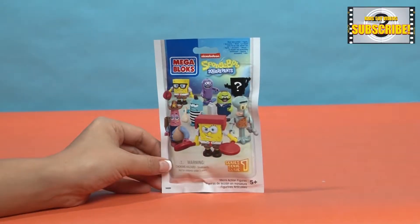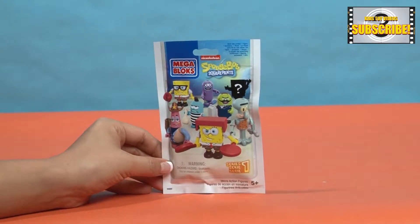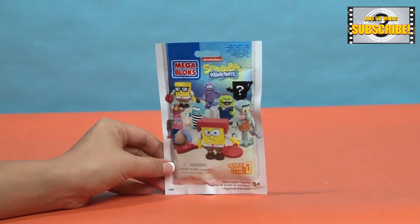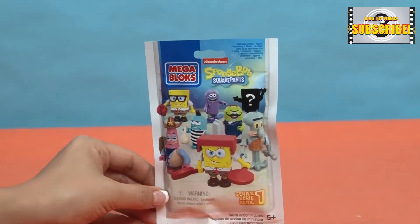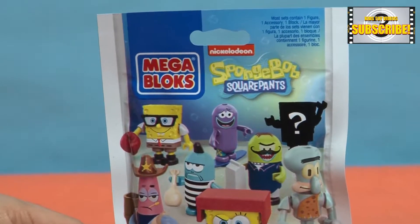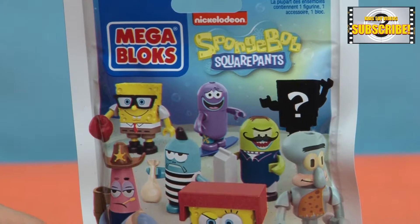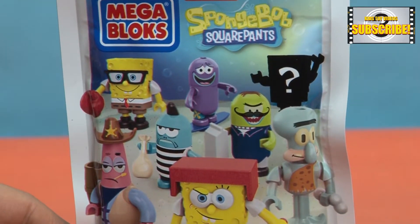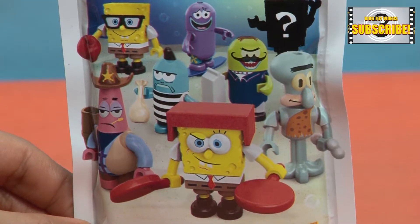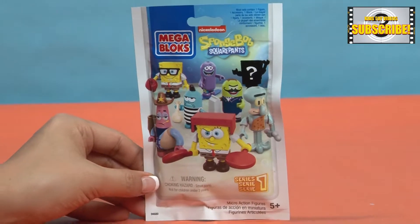Hi everyone and welcome to another episode of Kids Toy Videos. Today we have a Spongebob Squarepants Series 1 Mystery Bag by Megablocks. The mystery bag of figurines are from the Spongebob Squarepants TV show. There are 7 figurines of Spongebob Squarepants characters that you can collect.